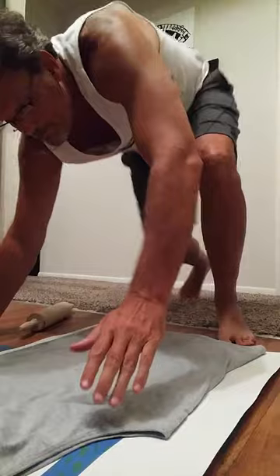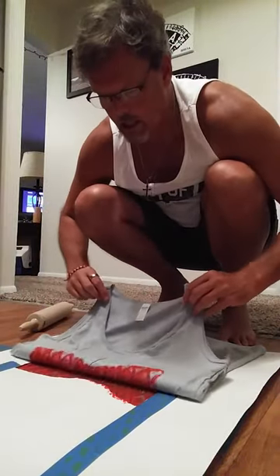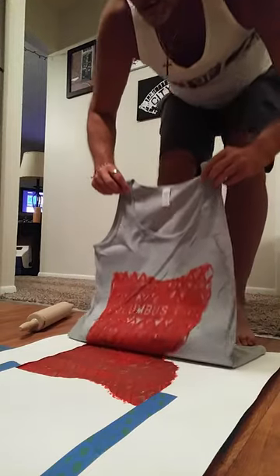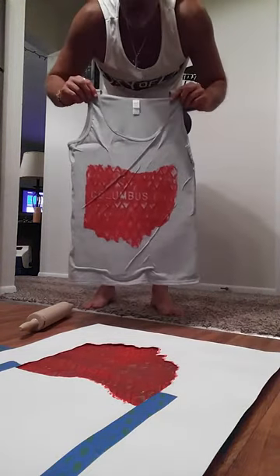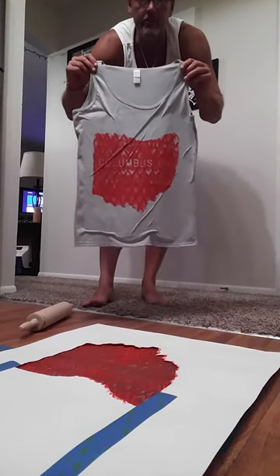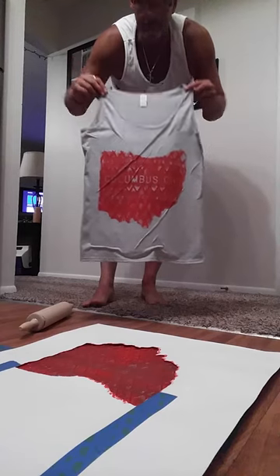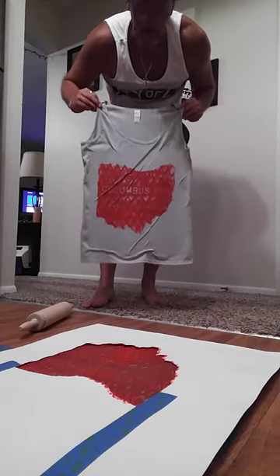Let's see what we got here. So here we go — there's the finished product. This is for one of my customers; it's a women's tank.